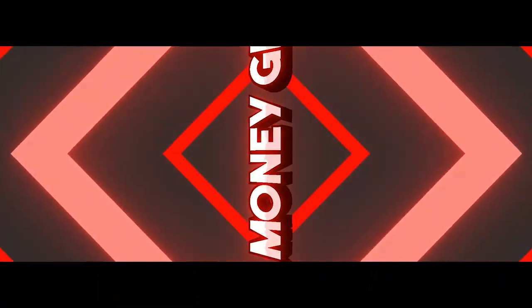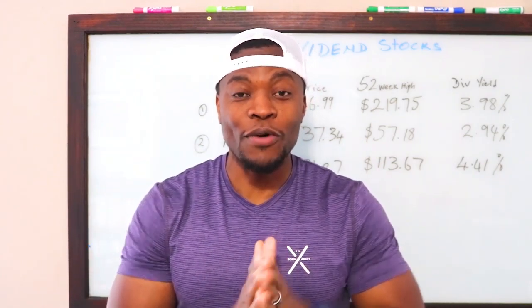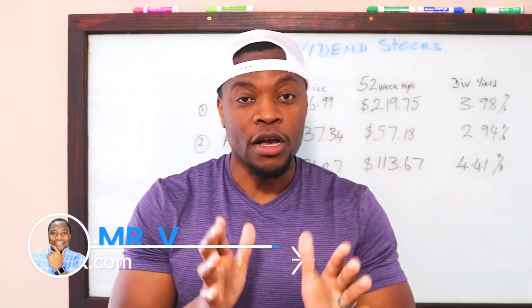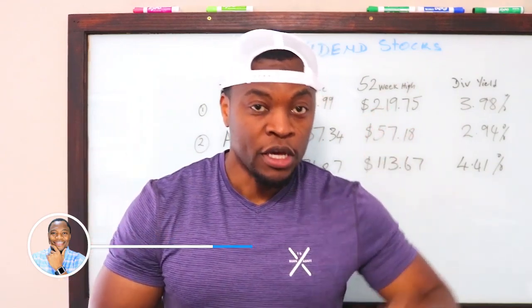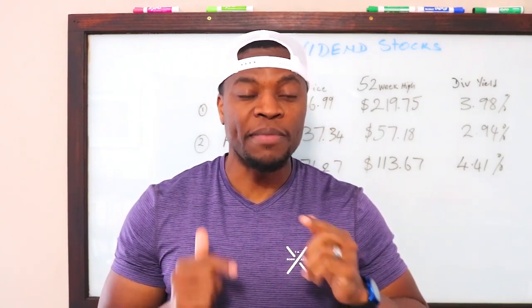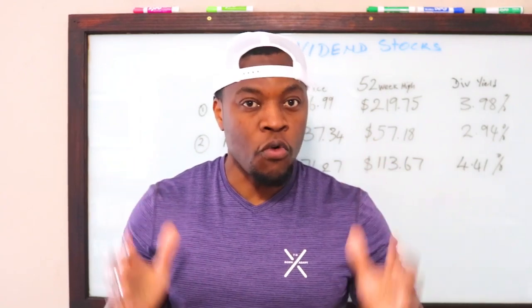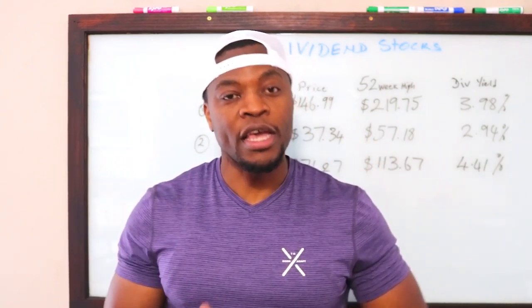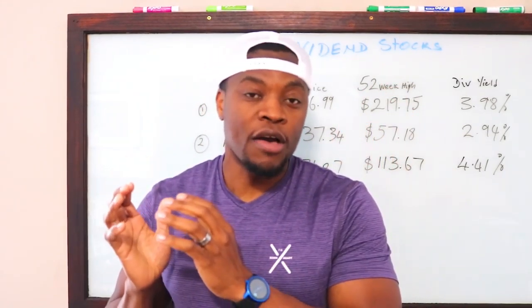What's up money geeks, Mr. V here, welcome to another video. In this video I want to talk about what to do with your $1,200 check that you're going to get from the government. If you haven't already checked out the video I did about two weeks ago talking about the $1,200 check and who qualifies, I'll link it here so you can go check it out.